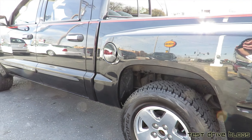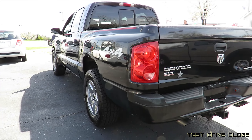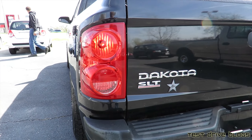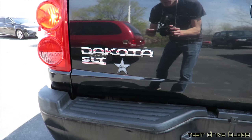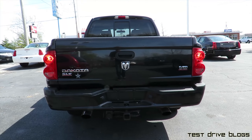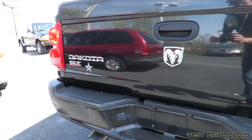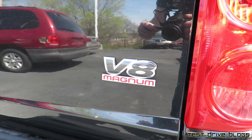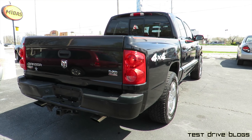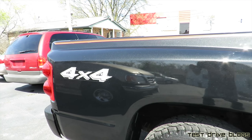Gas cap. It does have a sliding rear window. This is the SLT package. As you can tell, custom dual exhaust. Painted rear bumper. Let's have a look at the Magnum 4.7-liter V8. It's a 4x4. This is actually a metallic paint as well.